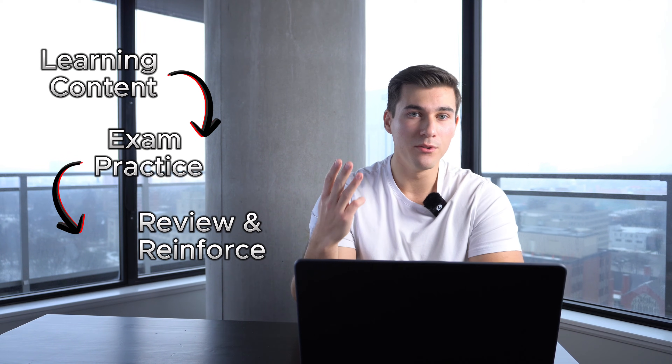I used 3 resources and 3 resources only. Based on these 3, I structured my study plan into 3 different sections over 7 days. You need something to learn the content, practice the exam questions, and review and reinforce the material.